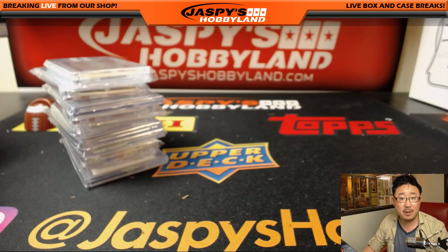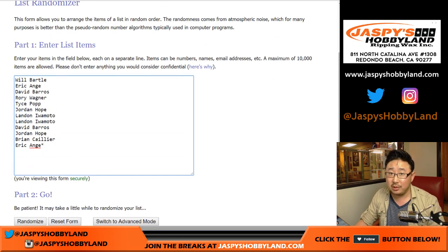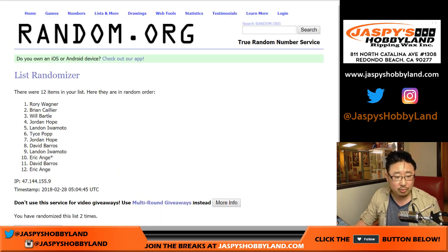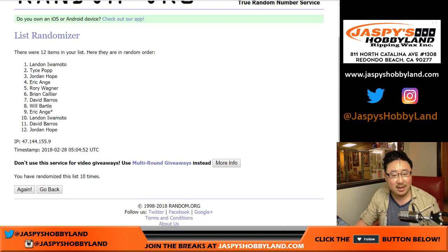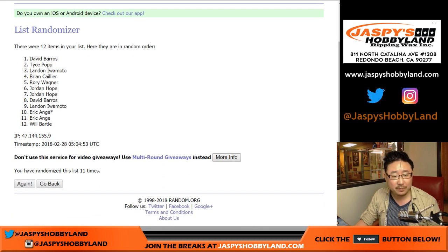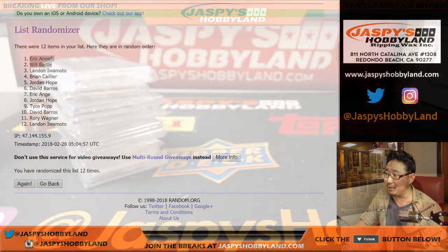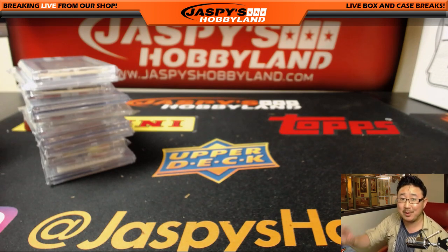Let's do another randomizer for the March Madness spots — that will be a separate dice roll. Flipping over to the screen, grabbing the original list of names again. Top two will win March Madness spots. Good luck. After 12 full times, top two names are EA and Will — Will Bartle with that one. So there you have it, ladies and gentlemen. Thank you very much for filling up the GOAT on jazpishobbyland.com. Remember, we have a lot more March Madness promo breaks on the website. A lot more fun stuff, so check it out, and we'll see you next time. Thanks, bye-bye.